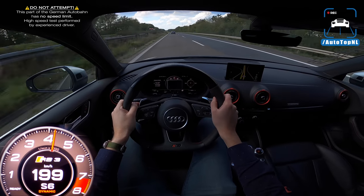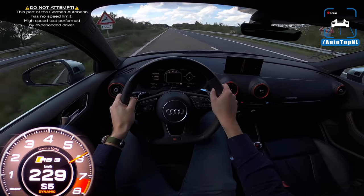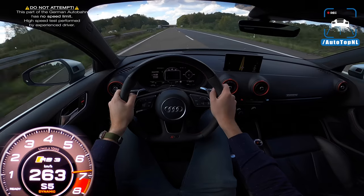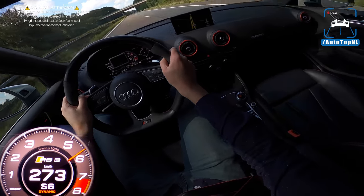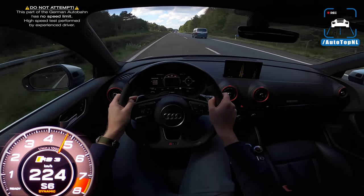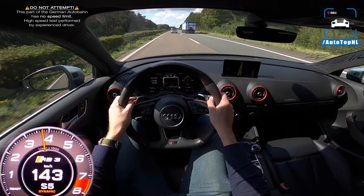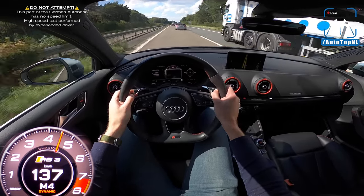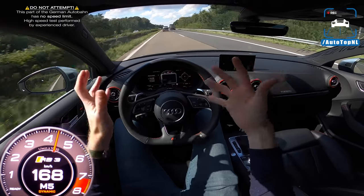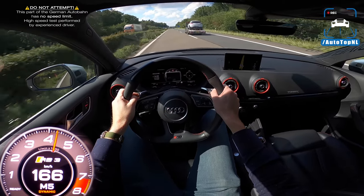Not bad at all. That was actually quite quick. It is actually seriously fast. I already knew that because we measured it from 100 to 200 at 8.53 seconds, which is respectable, I would say. It is one of the fastest little hatchbacks — well, I'm still calling it a hatchback, which it isn't, but it still falls in that same category. But it's actually really, really quick.